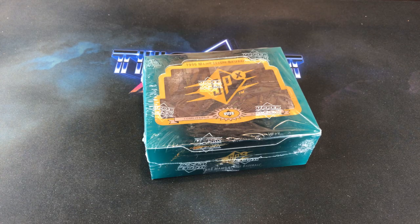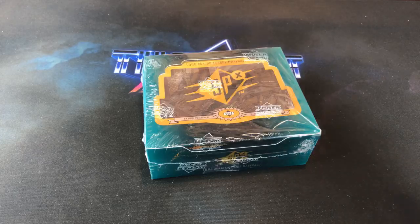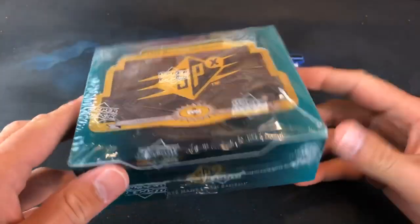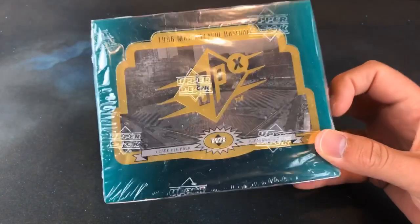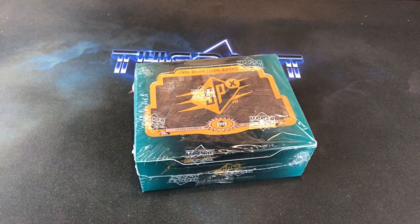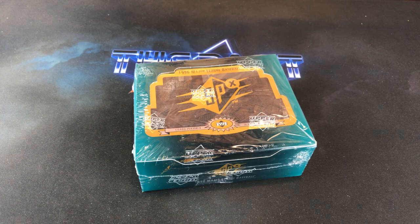Welcome back to another episode of Turn Back the Clock Tuesday. Tonight we're heading back to 1996 with what was a pretty premium product at the time. When they came out, these packs were $3.49 apiece, and these were some of the last cards I ever bought before my long hiatus from collecting.